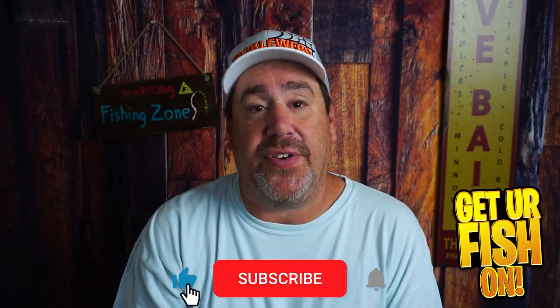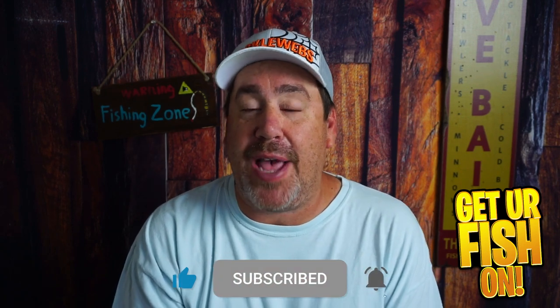There you have it — three baits I think you should be using in the month of October. Thanks for hitting that like and subscribe button. Make sure you comment below and tell me what you think, and tell me what three lures are successful to you. If you're catching fish and want me to show your picture, please send me an email with your picture — I'd love to see what y'all are catching. Remember: take a kid fishing, get your fish on. We'll see y'all soon. Cheers.